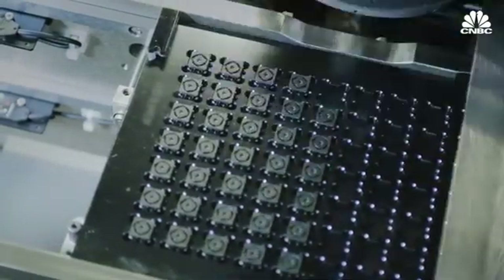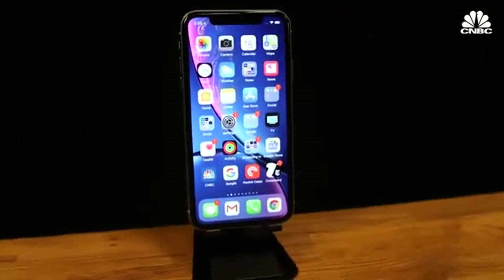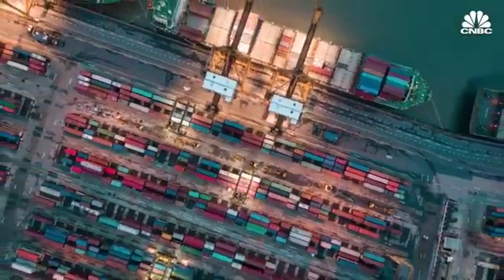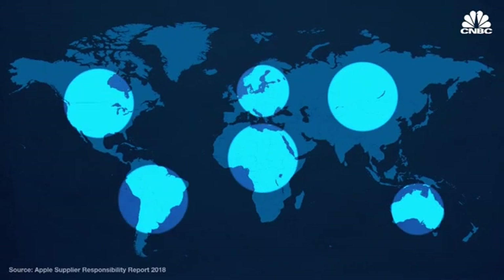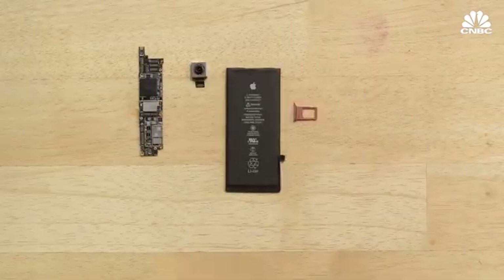Apple largely depends on outside manufacturers to produce ready-made components for its devices. The company's supply chain is incredibly complex and far-reaching. Apple works with suppliers in 43 countries and six continents to make all of its products. But tracing the origin of even a single component is tricky.